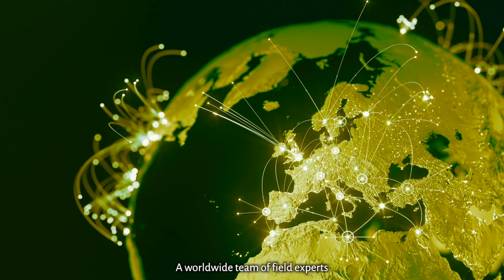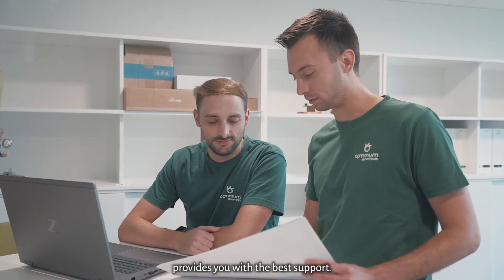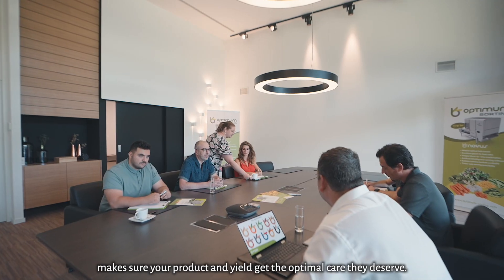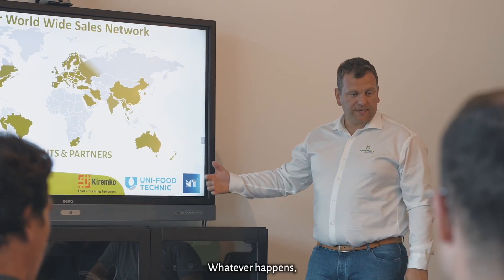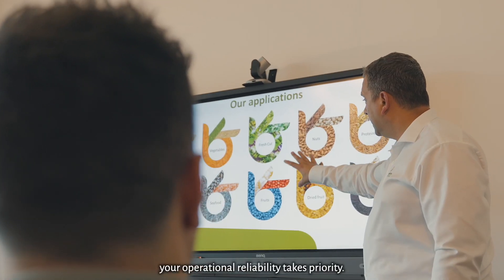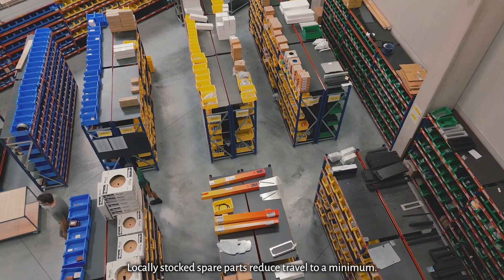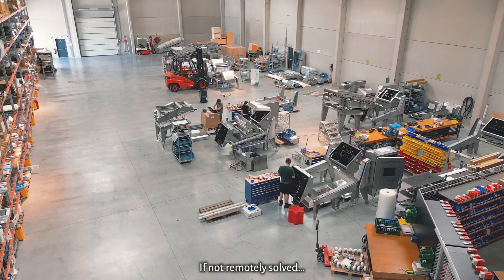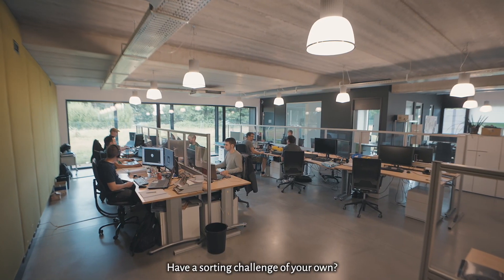A worldwide team of field experts provides you with the best support. 24/7 customer service makes sure your product and yield get the optimal care they deserve. Whatever happens, your operational reliability takes priority. Locally stocked spare parts reduce travel to a minimum, and if not remotely solved, we will come to you.